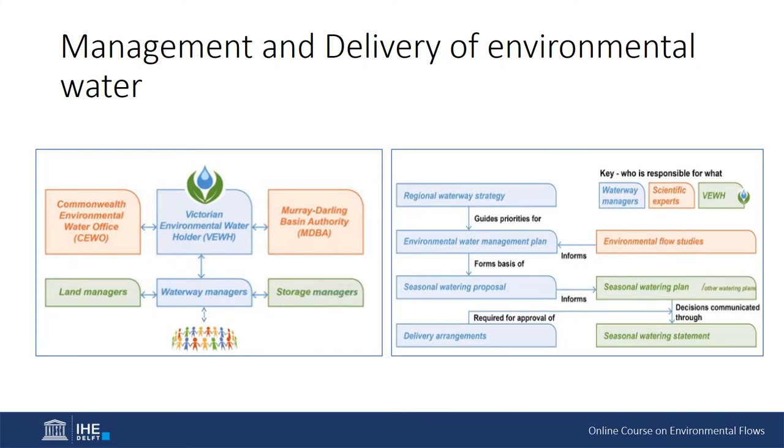In the state of Victoria, the Victorian Environmental Water Holder manages environmental water delivery in collaboration with other key stakeholders. In the state of New South Wales, the Office of Environment and Heritage manages environmental water and uses Environmental Water Advisory Groups (EWAGs) to help coordinate the management and delivery of environmental water. These EWAGs contain a number of different stakeholder groups, ranging from river operators to local community groups.